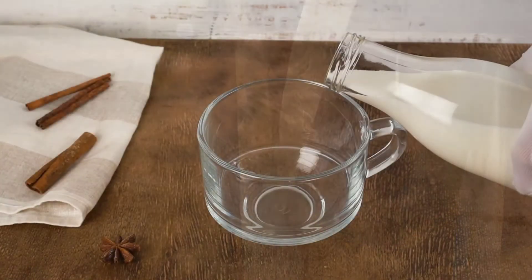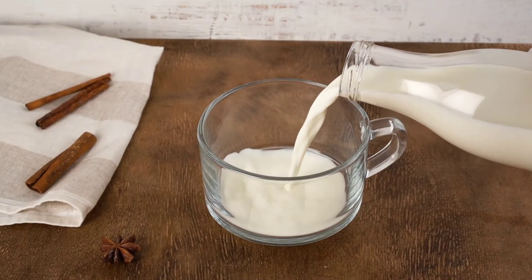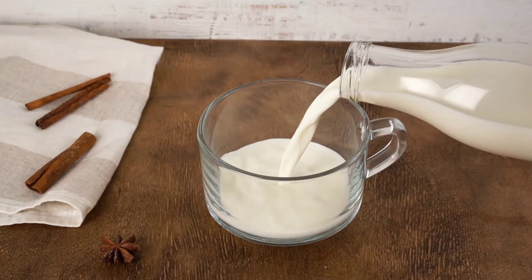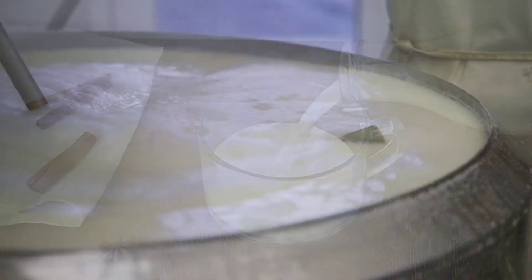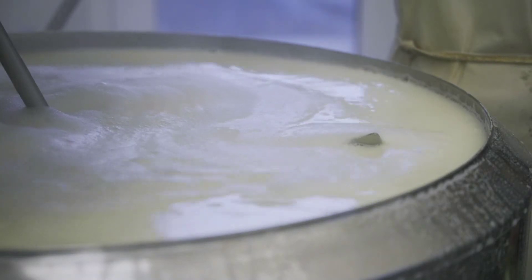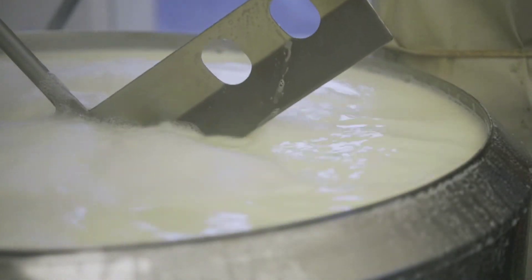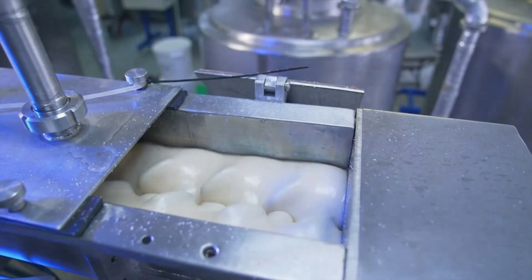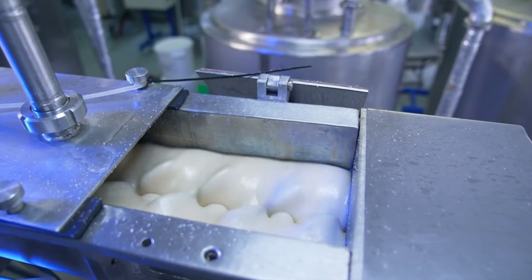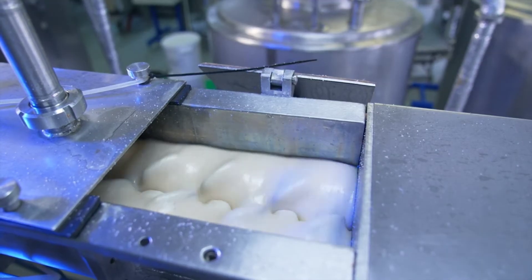The final step in the process is homogenization. Ever wondered why the cream in your milk doesn't separate and float to the top? That's thanks to homogenization. Milk fat globules are reduced in size to prevent cream separation — the milk is heated, pressurized, and forced through small openings. This breaks down the fat particles, ensuring a smooth and consistent texture, and also ensures that the added vitamins and minerals are evenly distributed throughout the milk.